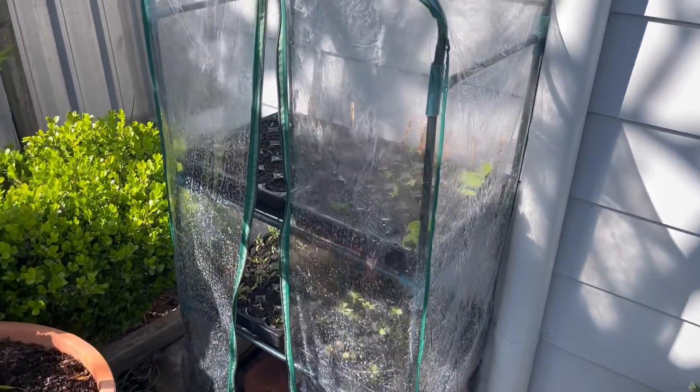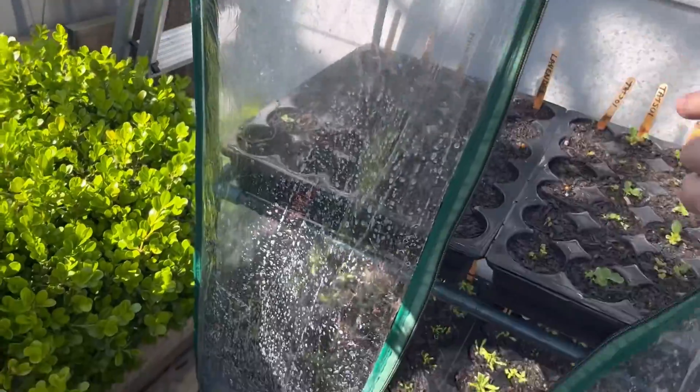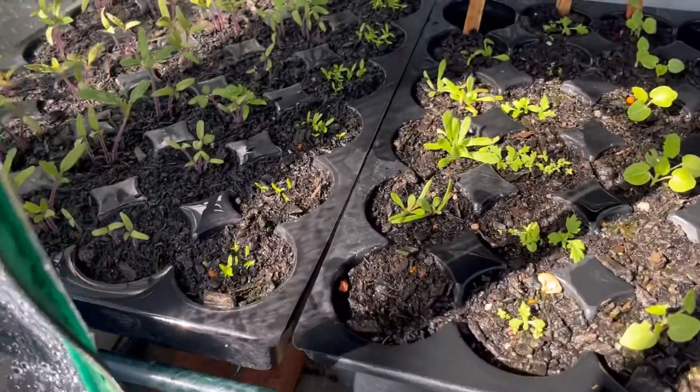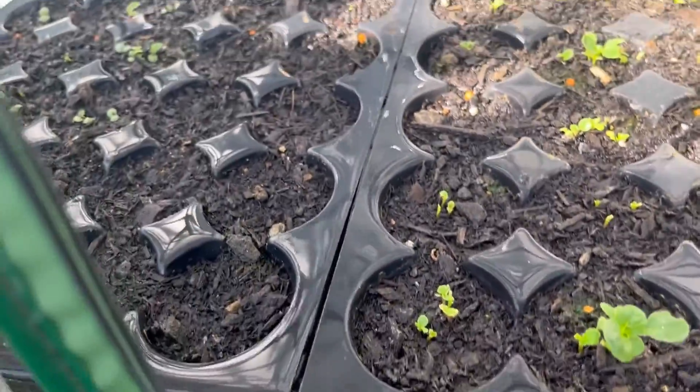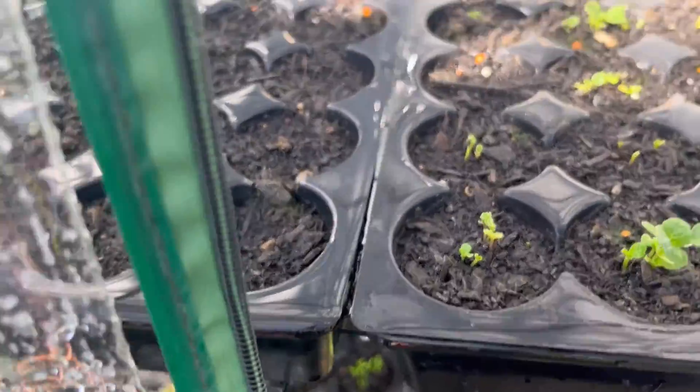I've got some seeds in here ready to go — lots of tomatoes, some flowers, tatsoi, zucchini — all waiting for them to get nice and big.